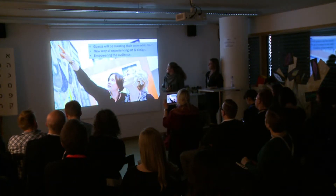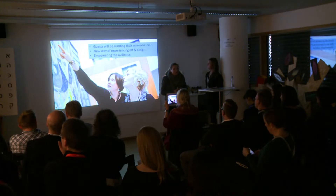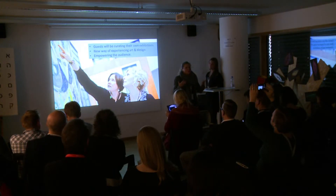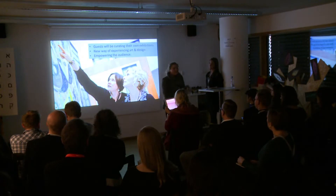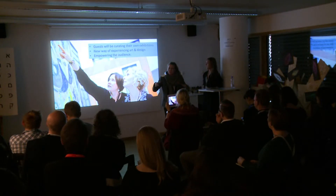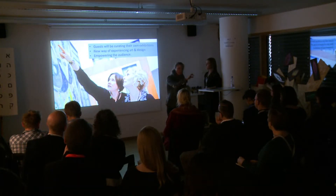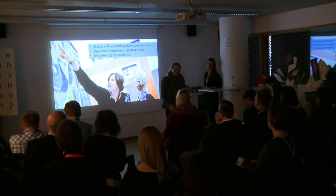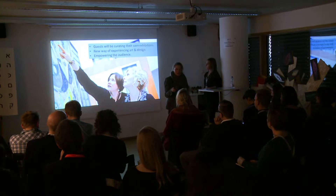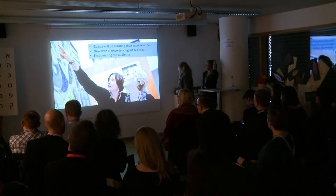The idea is that guests will be curating their own exhibitions — that means they are going to have a new way of experiencing art and design. Basically, we are empowering the audience. Instead of the curator deciding what guests look at, now it's the guests themselves. They walk into the exhibition, see all the items, and are invited to pick out their favorite pieces. It's like when I go out with my kids and ask them to look for their favorite piece — which one do you prefer? Which one do you want to take home? We ask the audience to find their own favorite pieces.